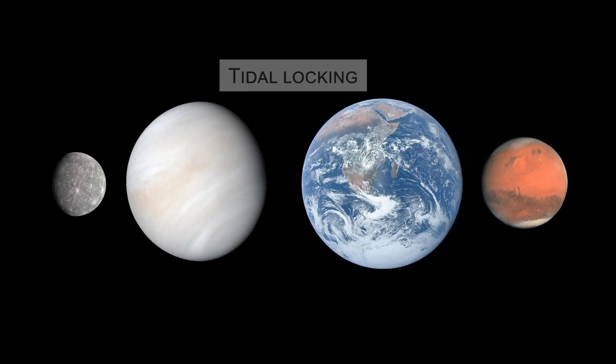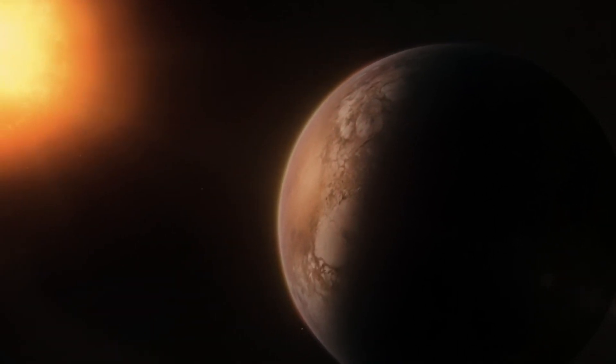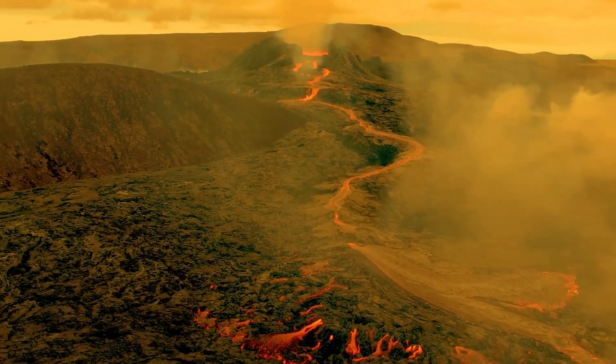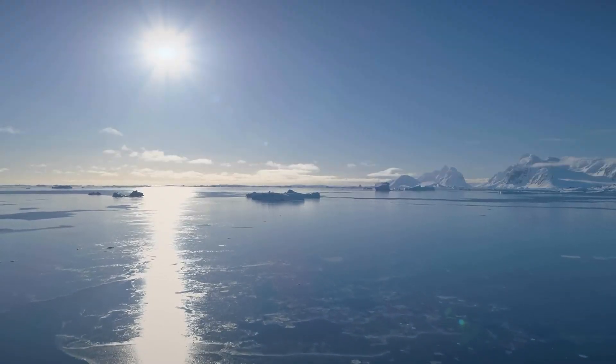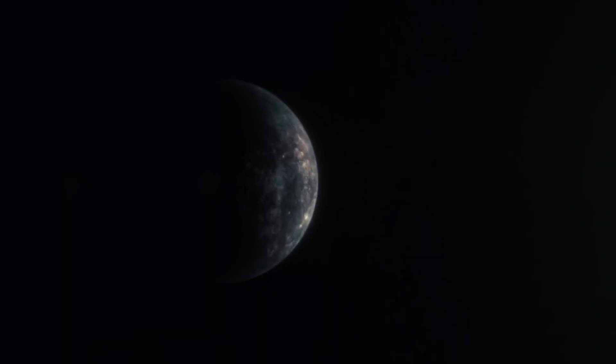Tidal locking is also an added parameter. If a planet is too close to its star, it may always show the same side to the star, creating extreme temperature differences between the day and night sides. If it's too far, the planet may be too cold, lying outside the habitable zone where conditions are no longer suitable for liquid water.